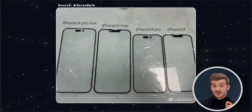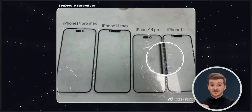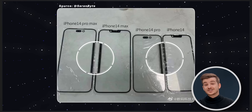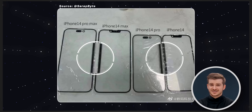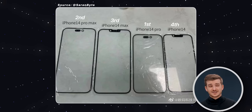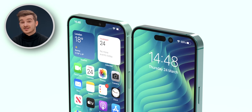The bezels are getting thinner on the Pro models, with the 14 Pro having almost half the thickness of the bezels of the regular 14. But the difference between the 14 Pro Max and the 14 Max in terms of bezel size is barely even there. So it appears all iPhone 14s have different bezel sizes, with the 14 Pro having the thinnest, followed by the 14 Pro Max, the 14 Max, and then the regular 14. This will be the first time two iPhone models from the same lineup do not share the same design language.